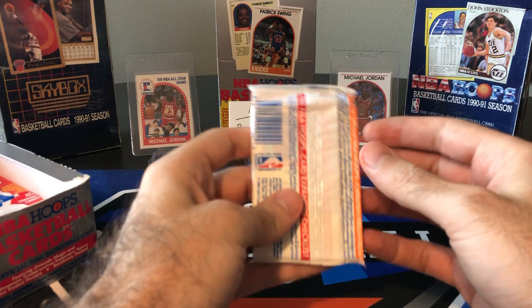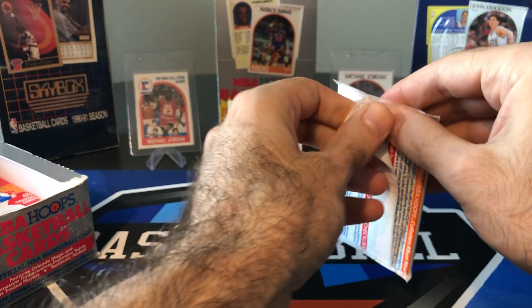Here are our packs — you can see right through them. There's MJ on the front. Someone could definitely check it out and keep the pack sealed and grade the pack with MJ on the front.